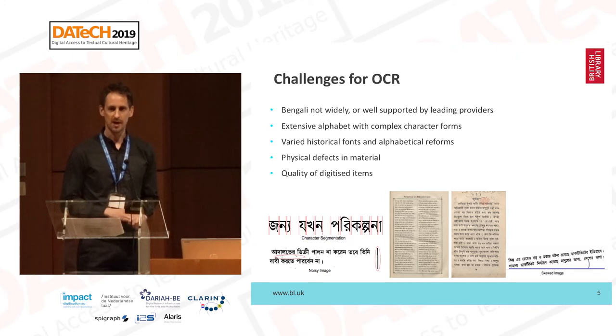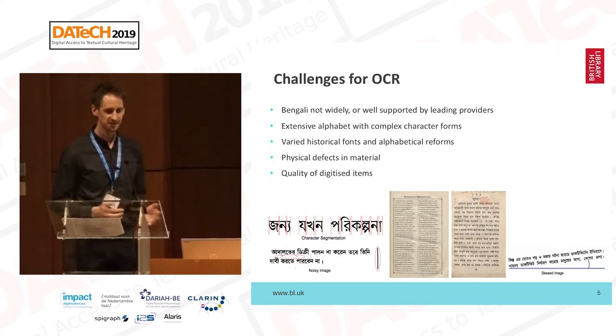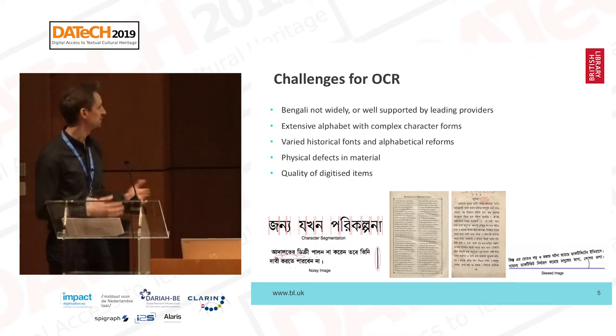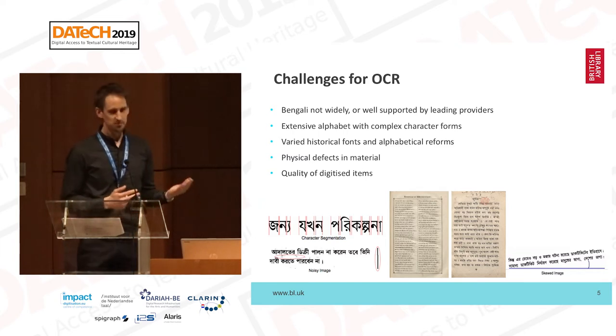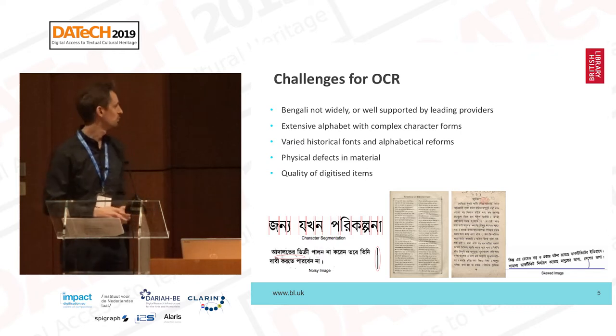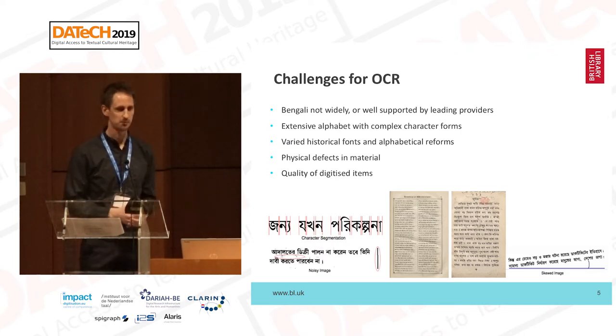We actually looked to work with ABBYY FineReader but found that it doesn't support any of the Indian languages. We did try it and it returned a random string of characters, which wasn't what we wanted. Bangla is a very extensive alphabet with around 200 compound characters and very complex glyph forms. Many of the glyphs are interconnected through the Matra headline that runs across words, which can present problems for segmentation.